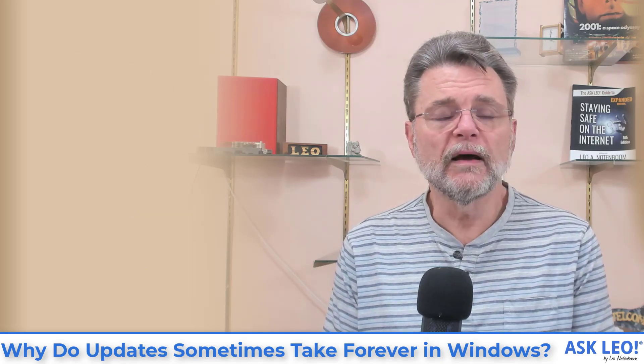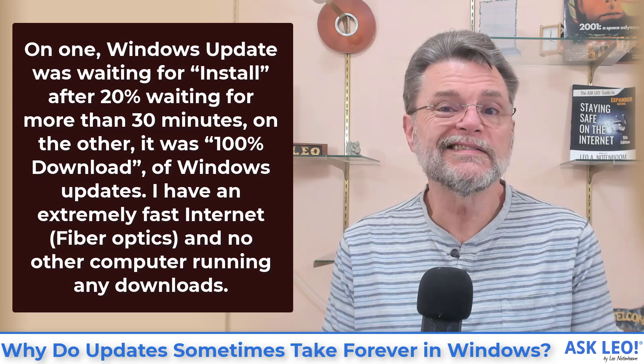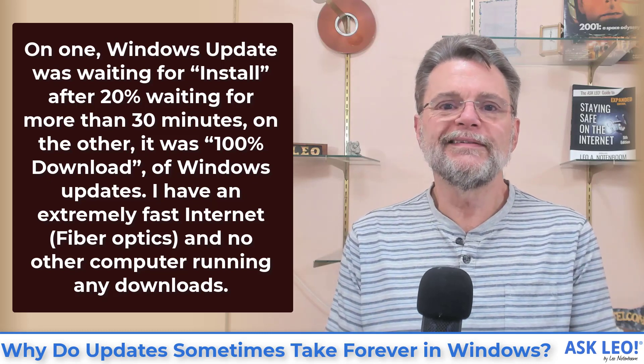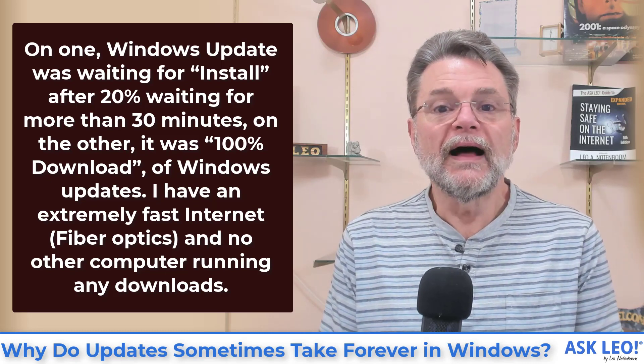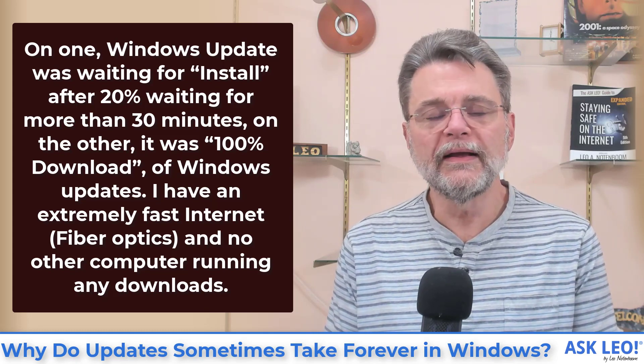I had someone asking about a couple of computers. On one, Windows Update was waiting for install after 20%, waiting for more than 30 minutes. On the other, it was 100% download of Windows Update. They mentioned having extremely fast fiber optic internet and no other computer running any downloads.